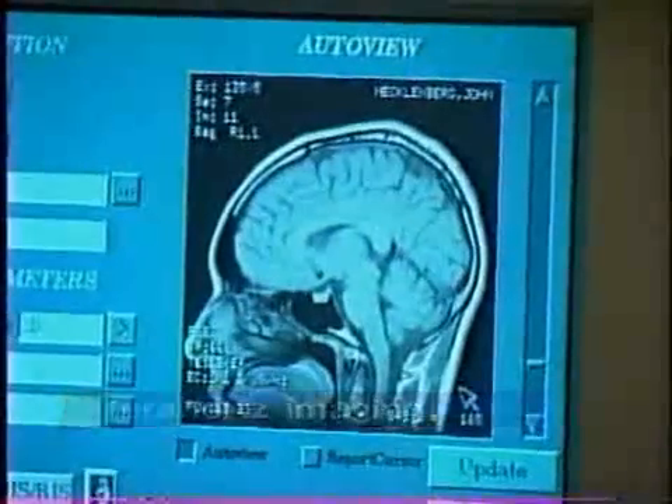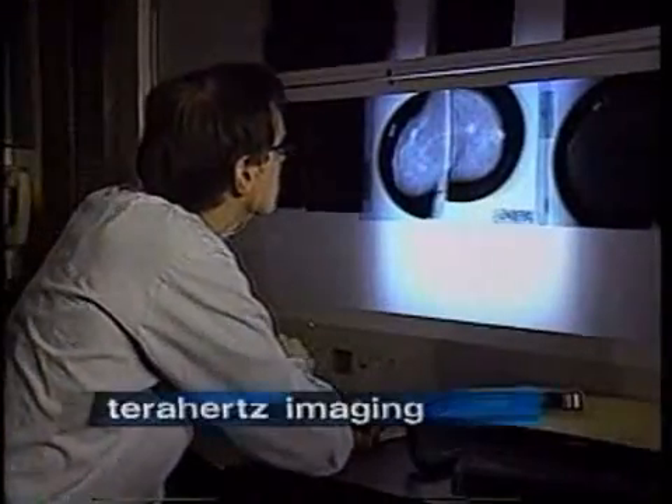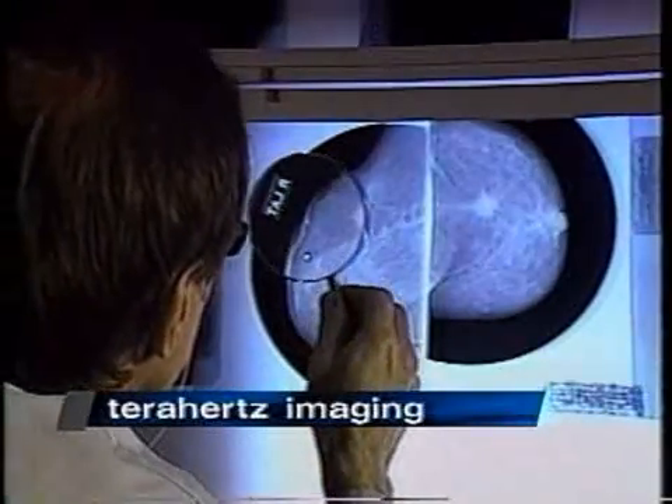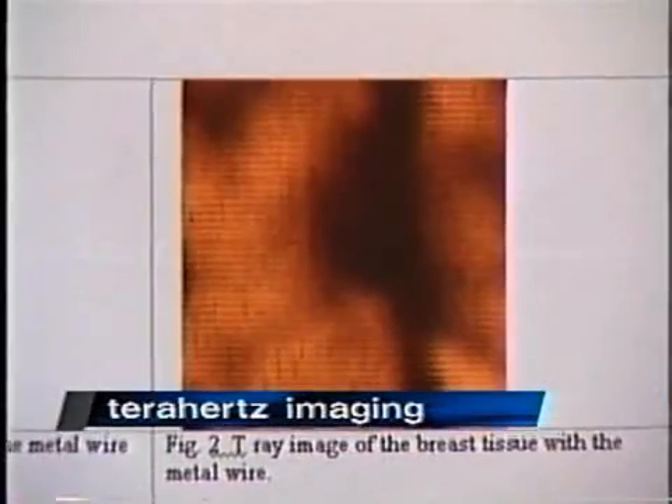T stands for terahertz — an electromagnetic wave between the infrared and the microwave wavelengths. Compare this standard x-ray mammogram with a T-ray of human breast tissue. The mammogram shows the entire structure of the breast. This T-ray image is notably smaller, only one centimeter, but a trained eye can distinguish between normal and unhealthy tissue. And that is the advantage of T-rays.